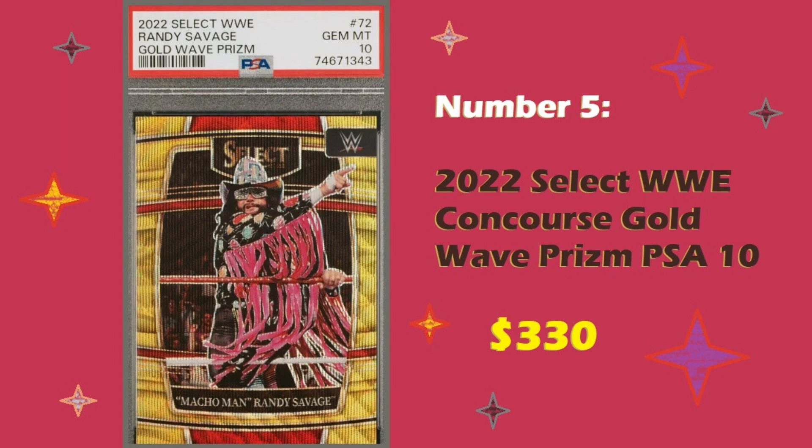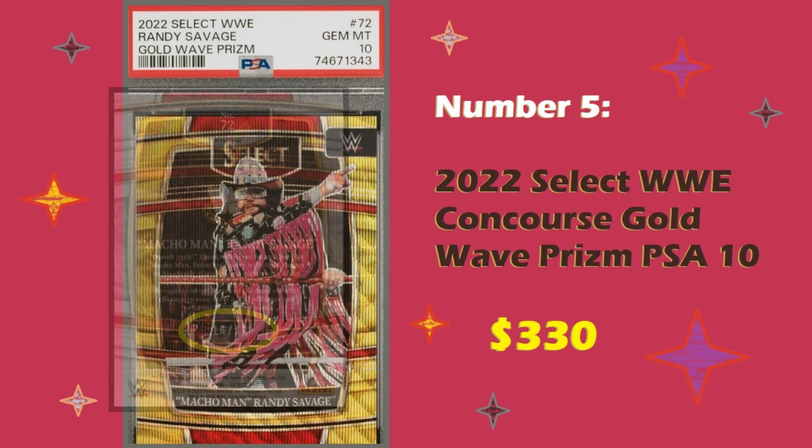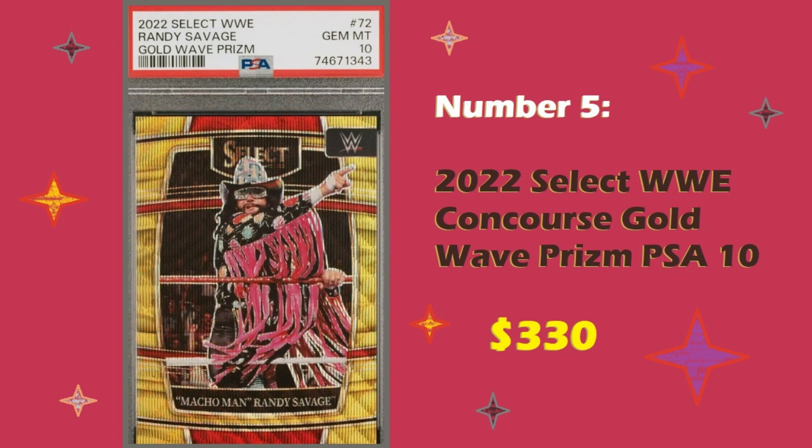I like that this one came in at number five because it is the concourse tier. Even though this card is numbered to 10 — you can see on the back of the card, this is card number 10 out of 10, so it's a bookshelf — it's going to be less desirable than the ringside tier, for example. If you think of it like a stadium, the ringside seats are better than the concourse seats. In the base series the ringside cards would be more rare, but in the Gold Wave Prisms they're all numbered to 10, so they have the same rarity.